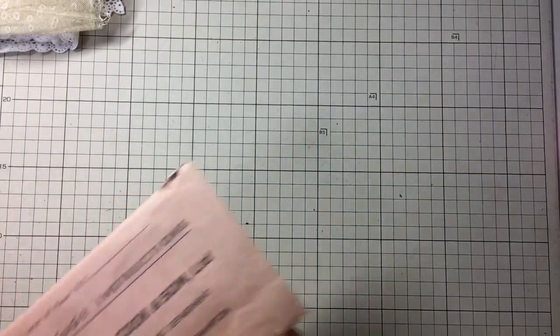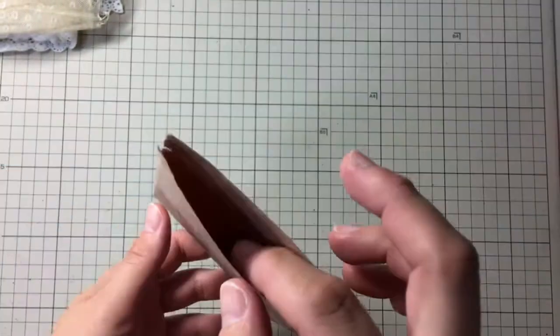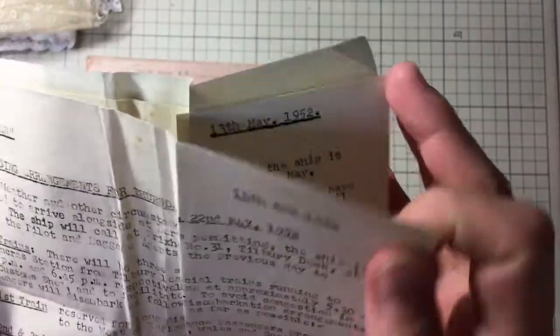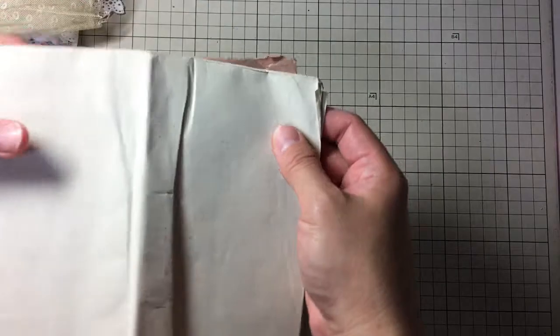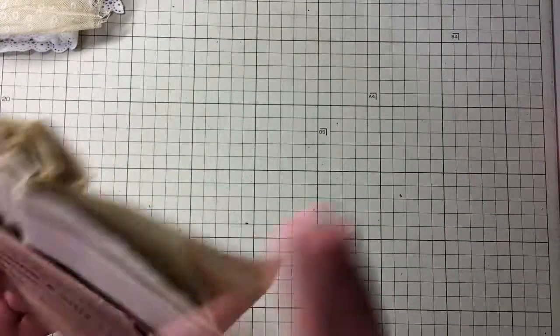And in this envelope, that's really, really vintage, she sent me these papers inside. It's dated from 1952. They are really, really vintage and I am afraid to put it back inside this envelope, so I'll keep it outside because they are really, really delicate — I'm afraid to rip it.